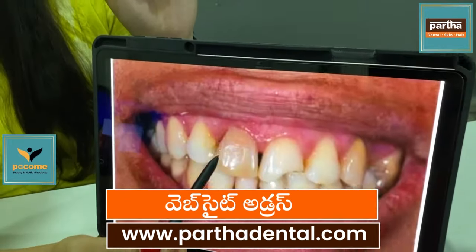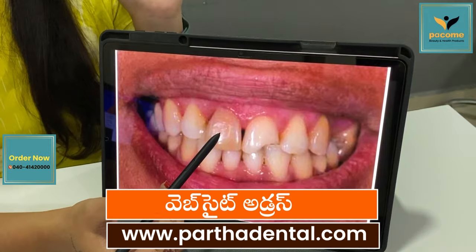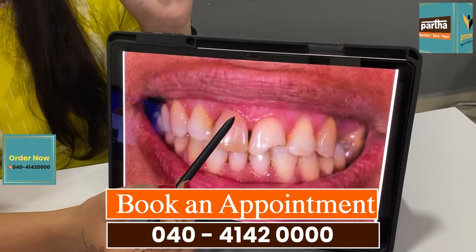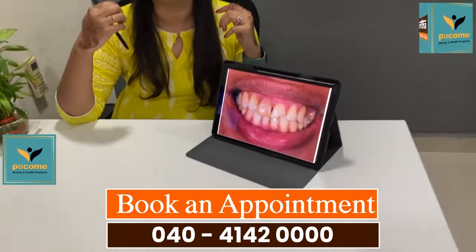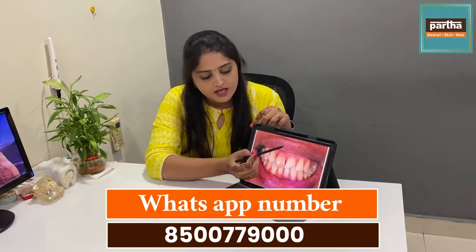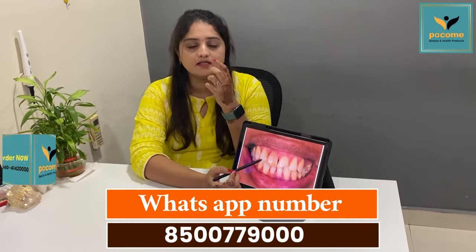So if we have any other cases, we will get some type of product in the middle of this composite. We will get some type of product discoloration. Products are available in this part.